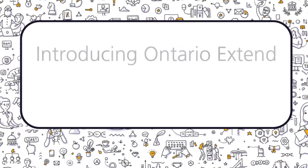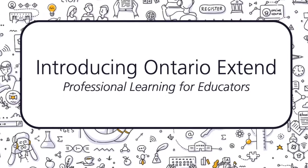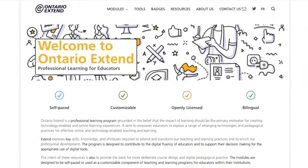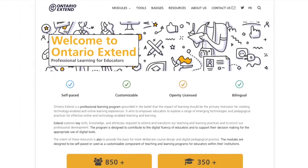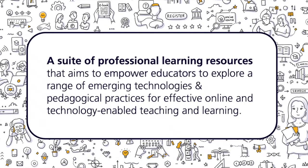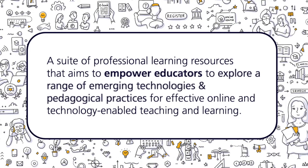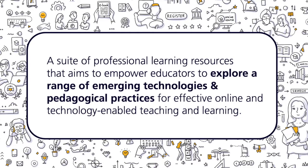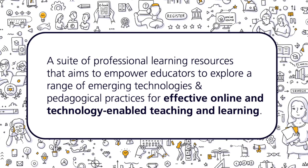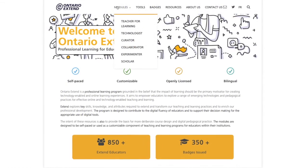Ontario Xtend is eCampus Ontario's professional learning program for educators, designed for anyone who is interested in building up digital skills for teaching and learning. First launched in 2017, Ontario Xtend is a suite of professional learning resources that aims to empower educators to explore a range of emerging technologies and pedagogical practices for effective online and technology-enabled teaching and learning.